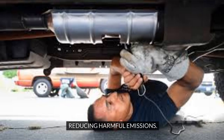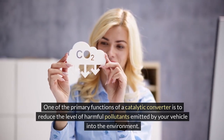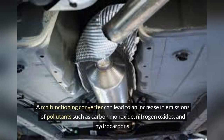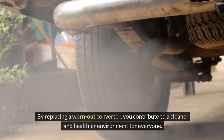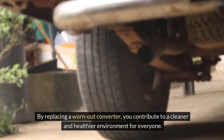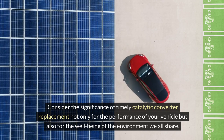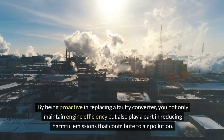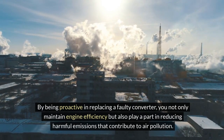One of the primary functions of a catalytic converter is to reduce the level of harmful pollutants emitted by your vehicle into the environment. A malfunctioning converter can lead to an increase in emissions of pollutants such as carbon monoxide, nitrogen oxides, and hydrocarbons. Timely replacement is crucial in minimizing the environmental impact of your vehicle and ensuring compliance with emission regulations. By replacing a worn-out converter, you contribute to a cleaner and healthier environment, and play a part in reducing harmful emissions that contribute to air pollution.